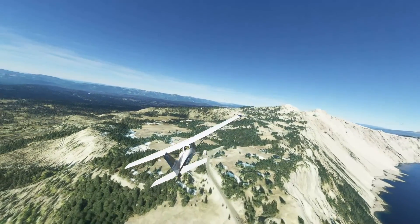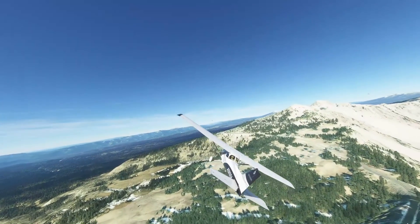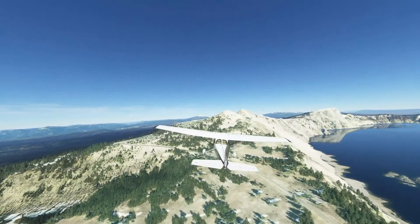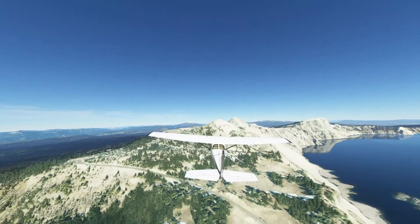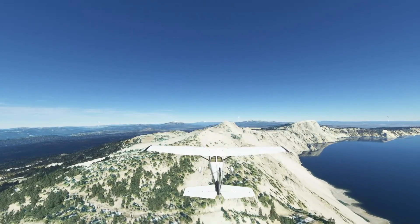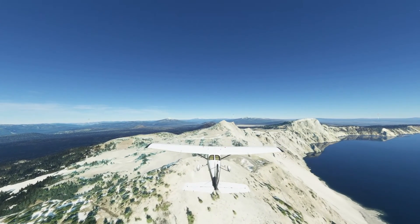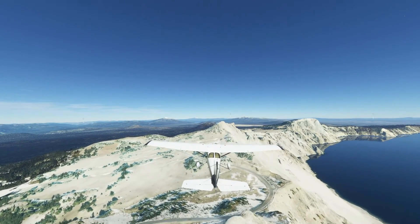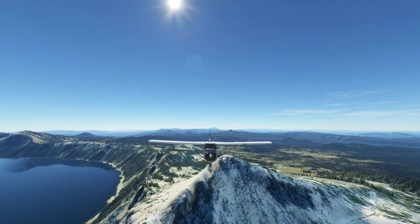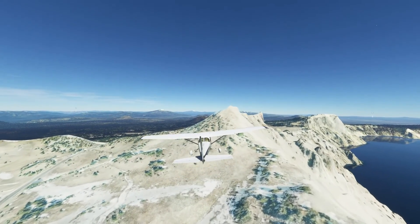It doesn't travel the complete rim, but it's pretty close. There are all kinds of places to pull over and sightsee. This is called Lookout Mountain, and there is an actual lookout — I've been up to that with a friend a few years ago. There will be a lookout, not really a fire lookout, but a lookout.